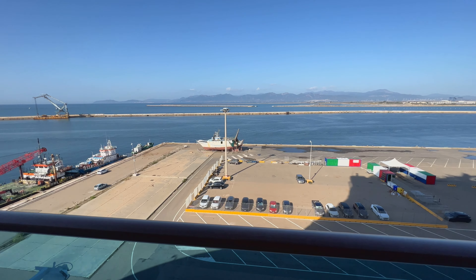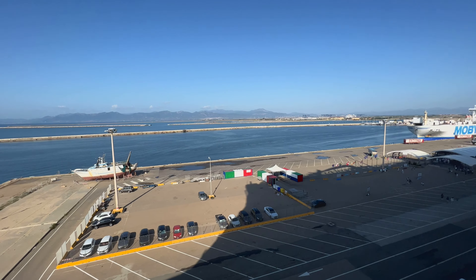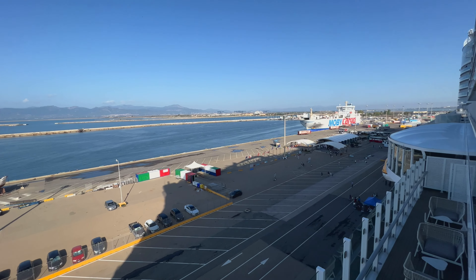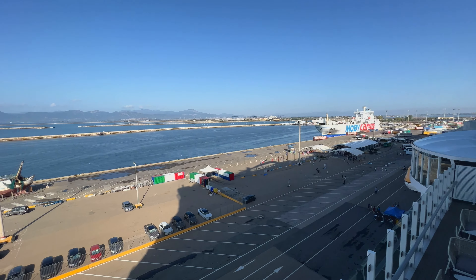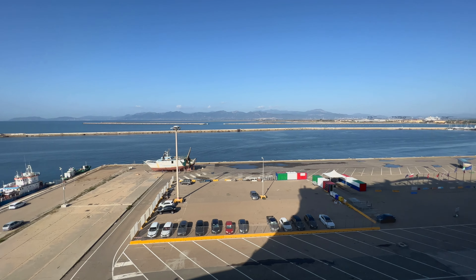Morning guys, welcome back to my channel. Today we're docked in Sardinia, so we're going to take you off the ship and show you what it's like when you visit here by cruise. Today's a bit of a funny one — I'm not totally sure what we're going to get up to, and that's for a couple of reasons.